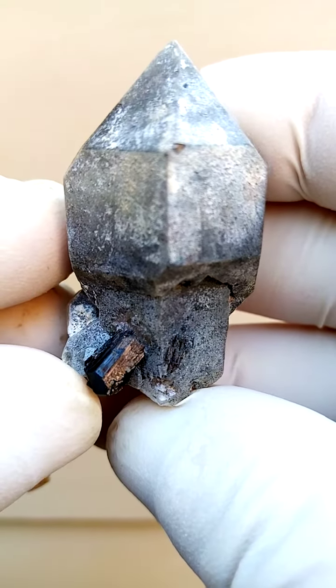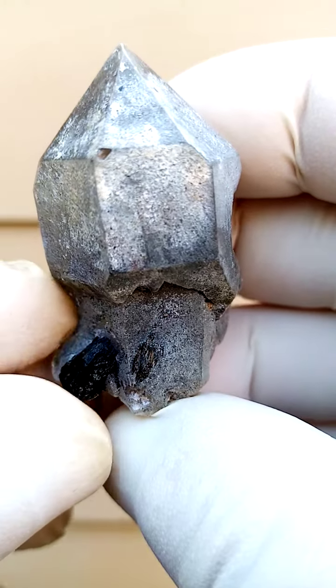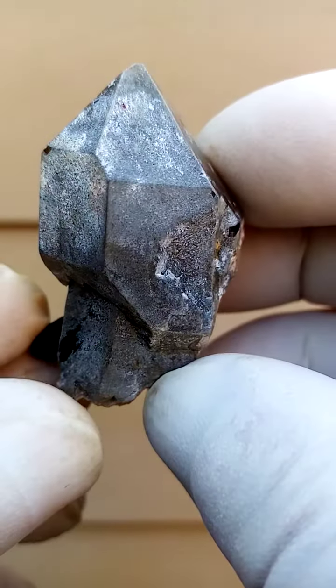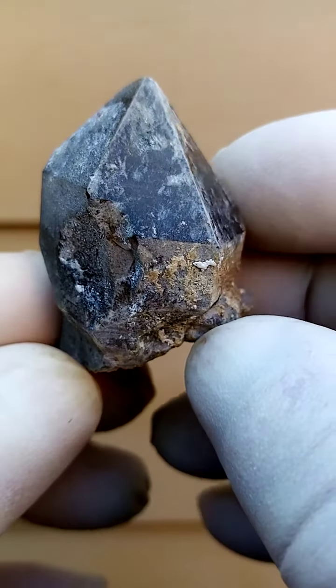From the Erongo and surrounds in Namibia, we have some schorl tourmaline — the black tourmaline. Sitting on this, I'd say we're looking at a scepter here. Let's just go around, all the way around. This would be from the Erongo and surrounds.